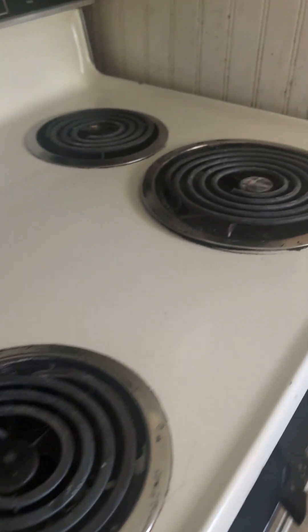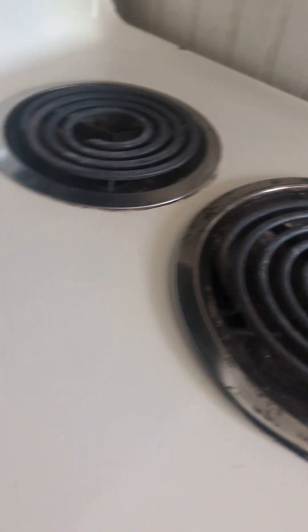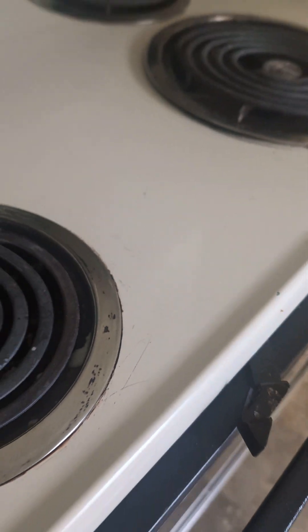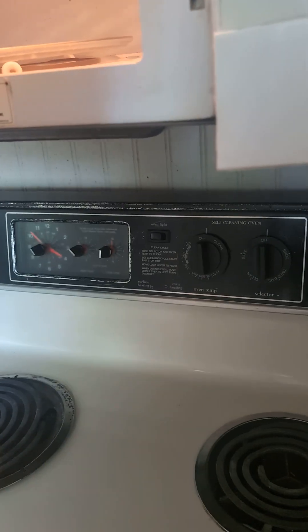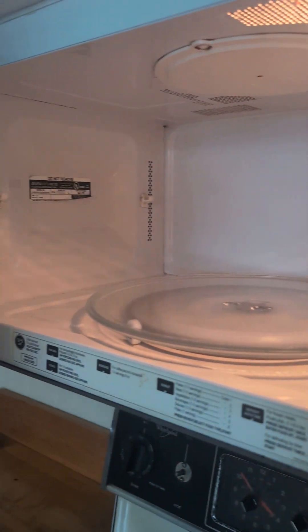The stove we managed to get pretty clean. There are some flaws that wouldn't come up, but for the most part we got it really clean. The microwave I cleaned right up — microwave is clean.